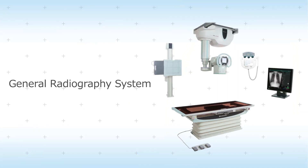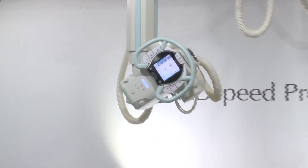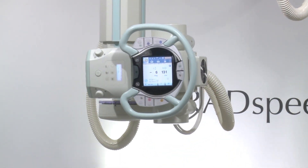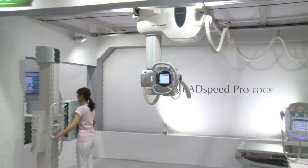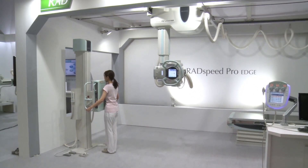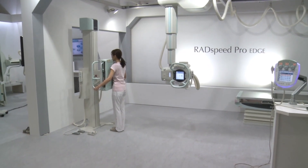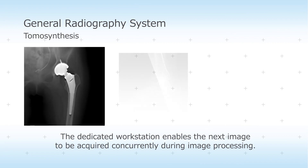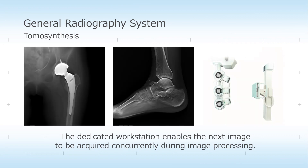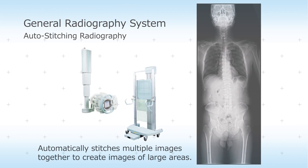Shimazu general radiography systems feature an auto-positioning function that can automatically position the x-ray tube at the location being examined with a single press of a button. That means examinations that involve complicated positioning can be performed quickly and easily. Tomosynthesis, auto-stitching radiography, and other advanced applications can increase the probability of a diagnosis.